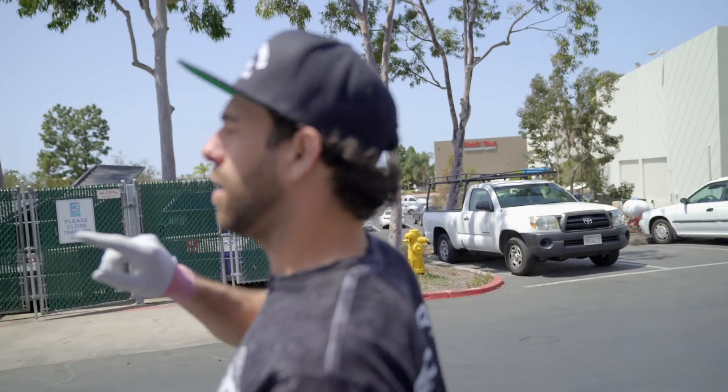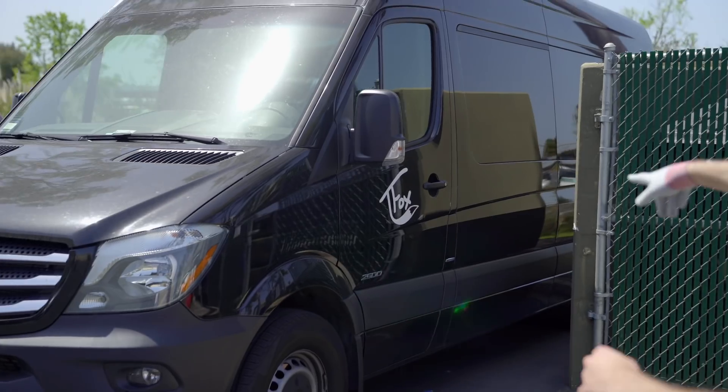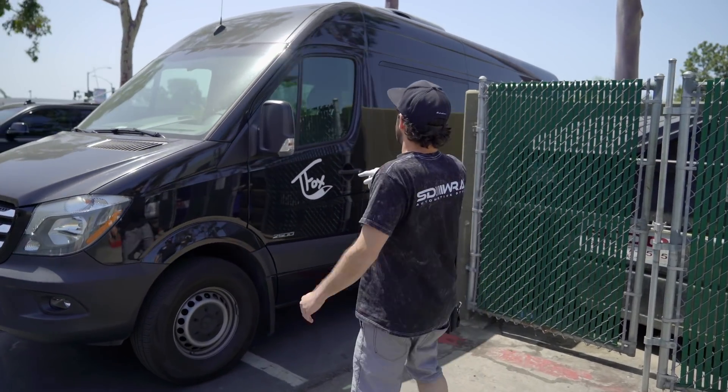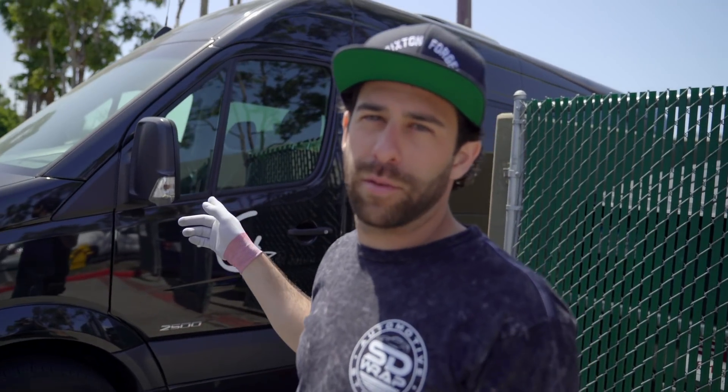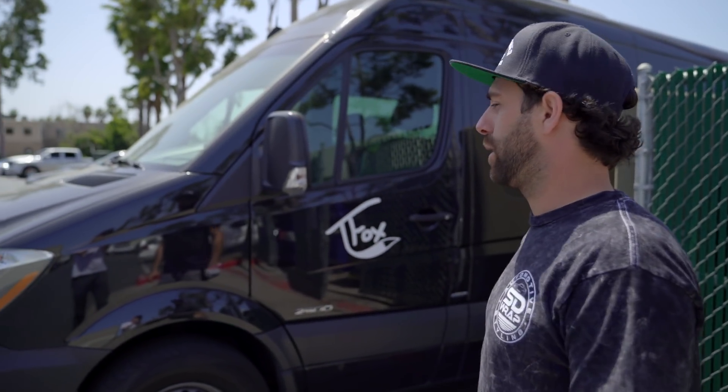Rain, rainbows — I don't know if you notice this logo over on the side of this giant van. Boom — it's our boy T-Fox. This one I'm not going to tell you what we're doing, but it's going to be sick, like really sick. So get stoked on that one too.